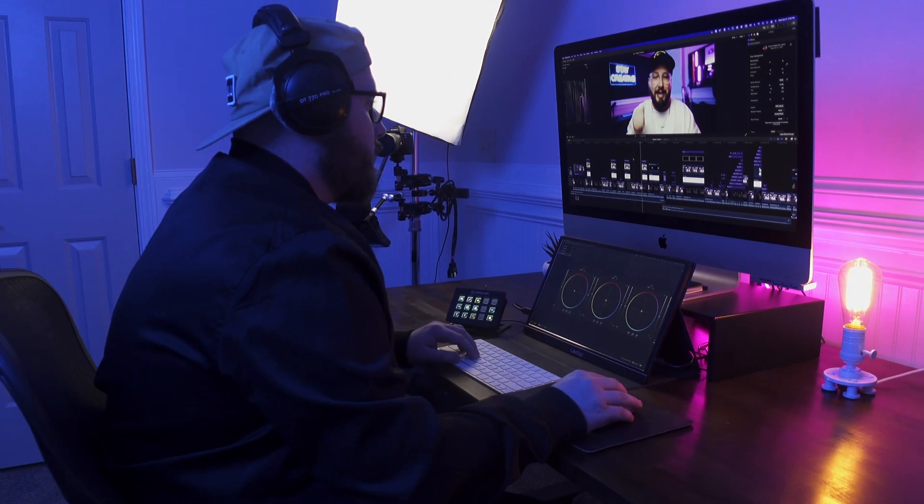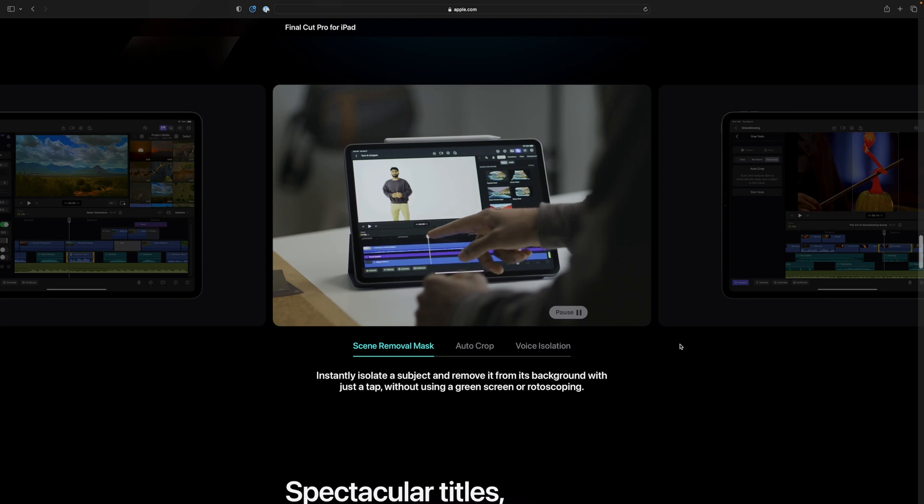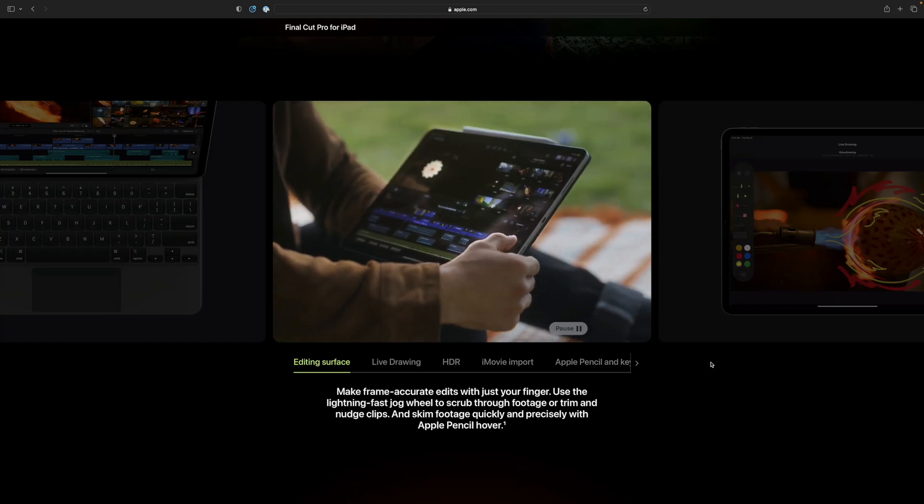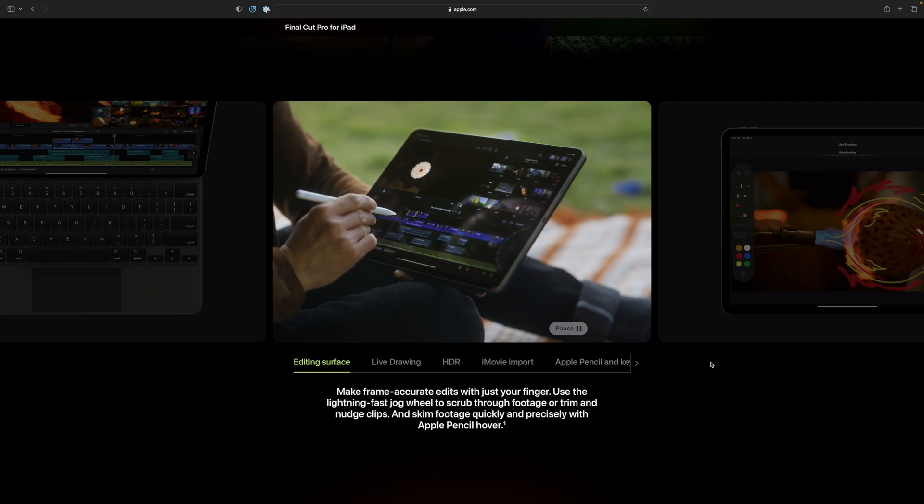To have easy-to-use templates built in, AI auto-generated captions, and just easy-to-use tools for beginners — I would love to start seeing more of that integrated into Final Cut Pro, even for desktop. Just a thought: if anybody from Apple ever finds this video, I think it would be really cool if you integrated the relationship between desktop and iPad a little bit more by allowing creators who use the desktop version to use the iPad for controls — utilizing the Apple Pencil to do some of the cool features that can only be done on iPad, and just let it work as a control surface for desktop.